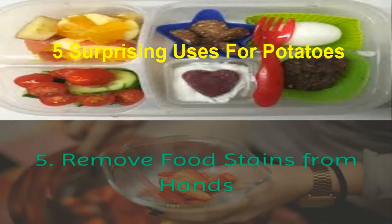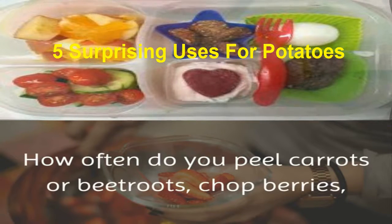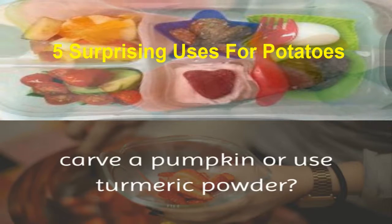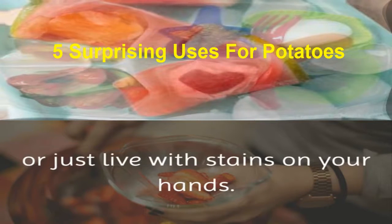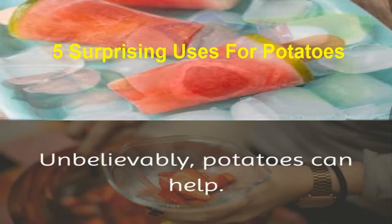5. Remove food stains from hands. How often do you peel carrots or beet roots, chop berries, carve a pumpkin, or use turmeric powder? After you use them, you will likely have stained hands. But you do not need to scrub your hands excessively or just live with stains on your hands. Unbelievably, potatoes can help.